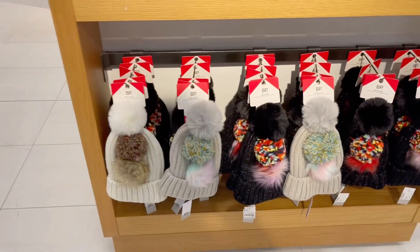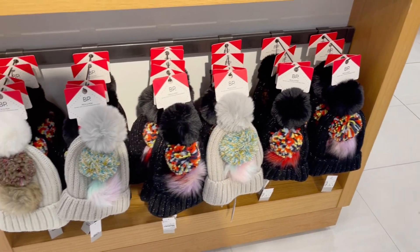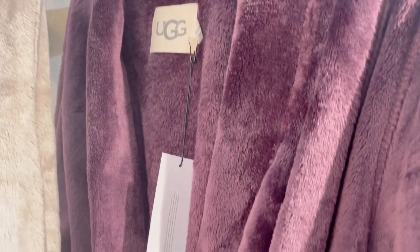Look at these cute bonnets — I like those. And look at this UGG robe, nice color.